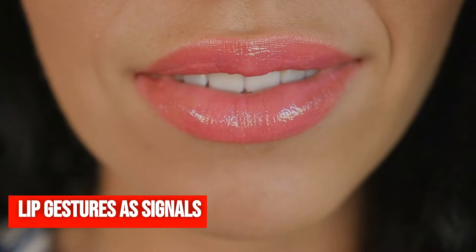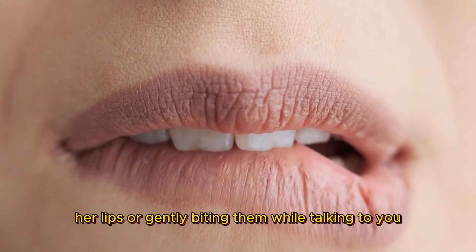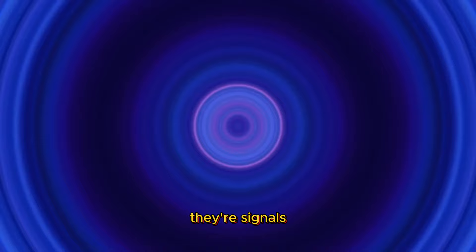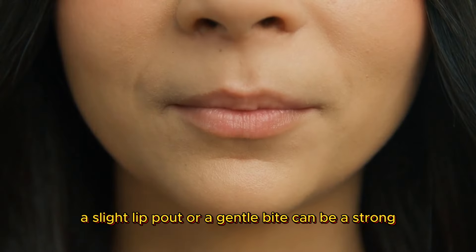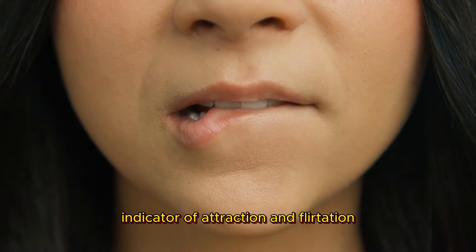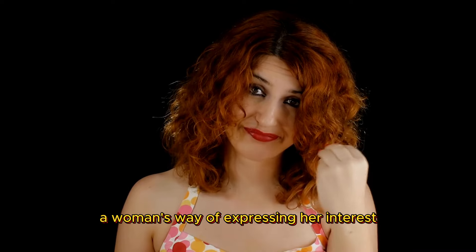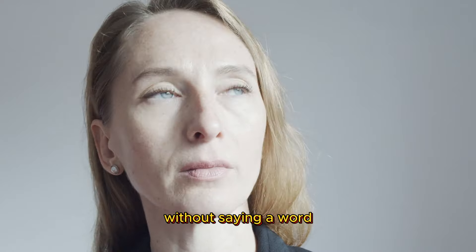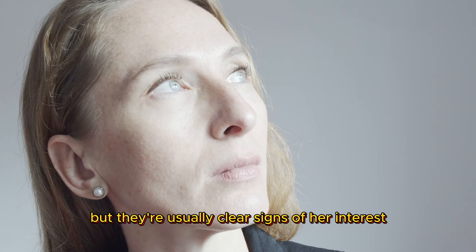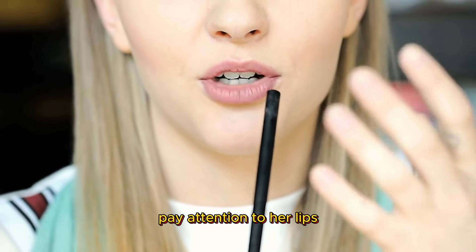Lip gestures as signals. You might have noticed a woman slightly pouting her lips or gently biting them while talking to you. These aren't just random habits — they're signals loaded with meaning. A slight lip pout or a gentle bite can be a strong indicator of attraction and flirtation. These gestures are often subconscious, a woman's way of expressing her interest without saying a word. They can be brief and easy to miss, but they're usually clear signs of her interest. So next time you're in a conversation, pay attention to her lips.